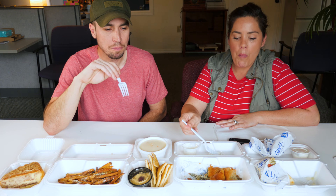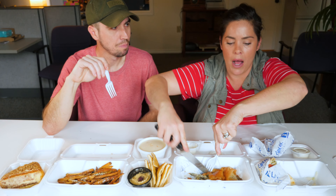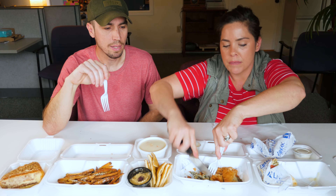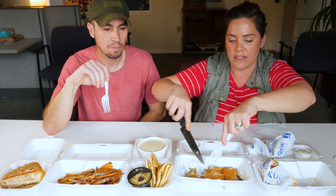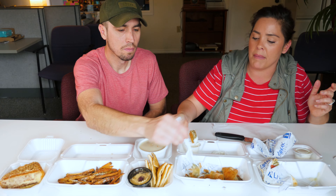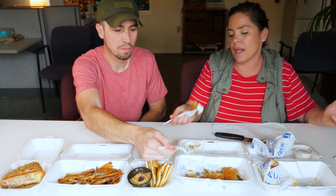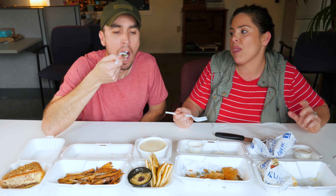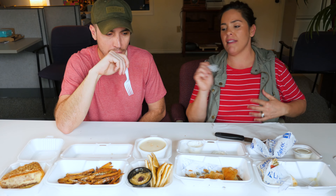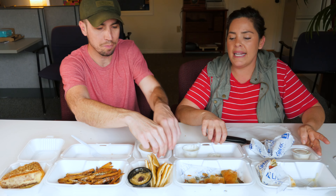I like it! That buttery phyllo dough crust is a little soft and a little crispy. The spinach is good — there's definitely feta cheese in there. It's very savory. Now trying it dipped in the tzatziki sauce — their tzatziki is really thick, not runny. You can taste the garlic, cucumbers, and lemon. Oh yeah, that's a meal right there — really good with a salad.